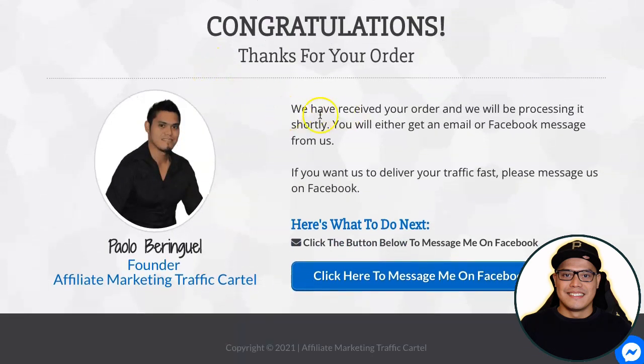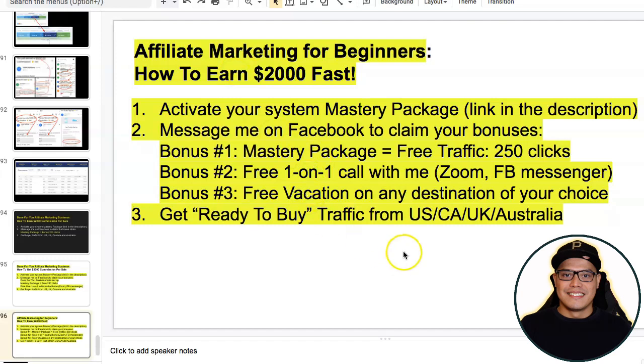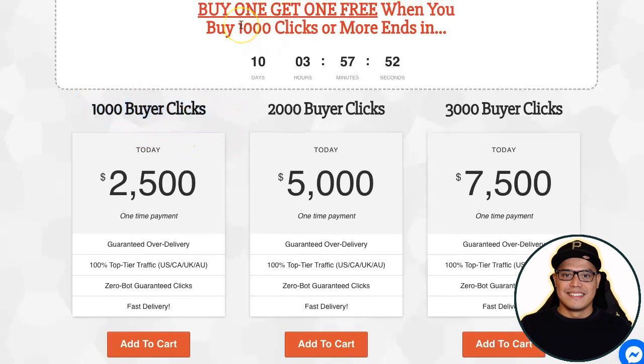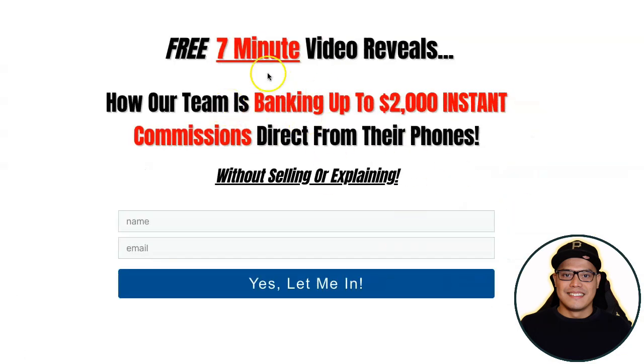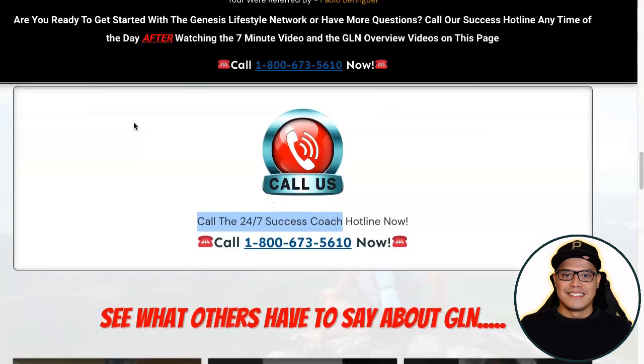Once your order is received and processed, message me on Facebook to let me know you purchased the traffic package and we will set up your campaign. With the buy-one-get-one-free promo on 1,000 buyer clicks, two thousand people will go to your page, submit their details, watch the Genesis Lifestyle Network videos, and because they want to make money online they will call the success coach. You don't need to speak to anyone or recruit anyone.